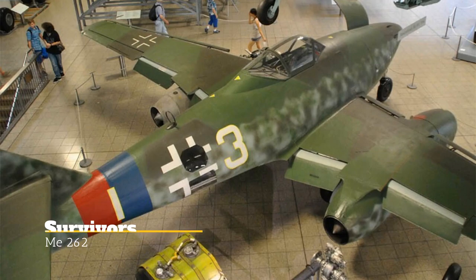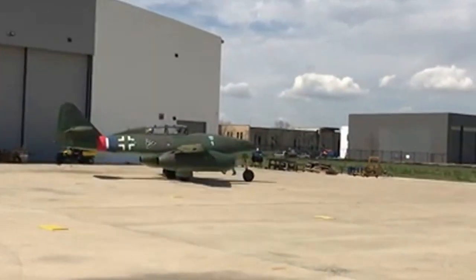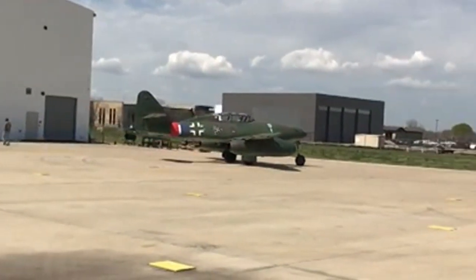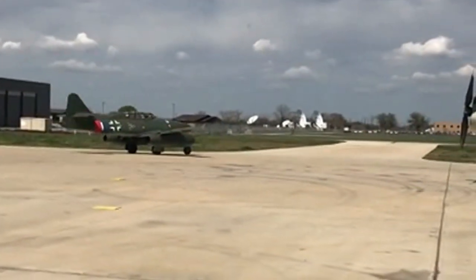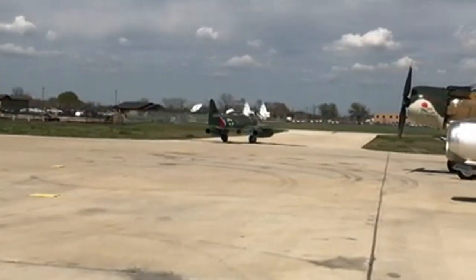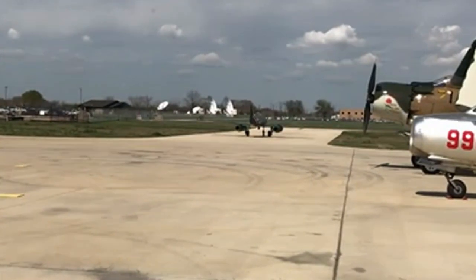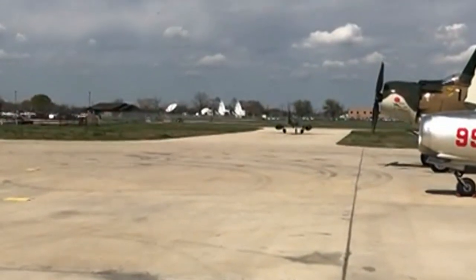There are many surviving static 262s that can be viewed in Germany, the US, the UK, Australia, South Africa, and the Czech Republic. Even more impressive are the flying replicas built by the ME-262 Project in Everett, Washington. These reproductions fly using the much more reliable Westinghouse General Electric CJ-610 engines. I hope to see one in flight one day. If you like this kind of content, make sure you like and subscribe, throw me a thanks, include a comment, and share with your other aviation nerdy friends. Until next time!